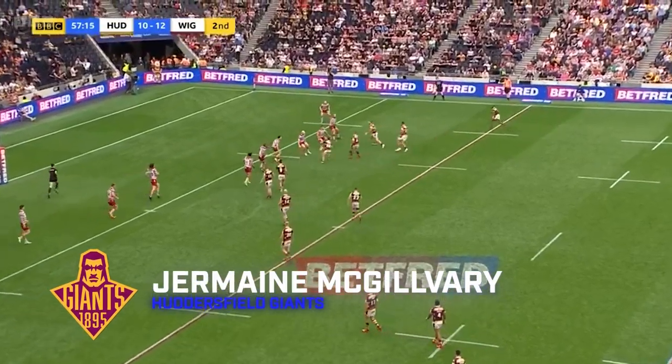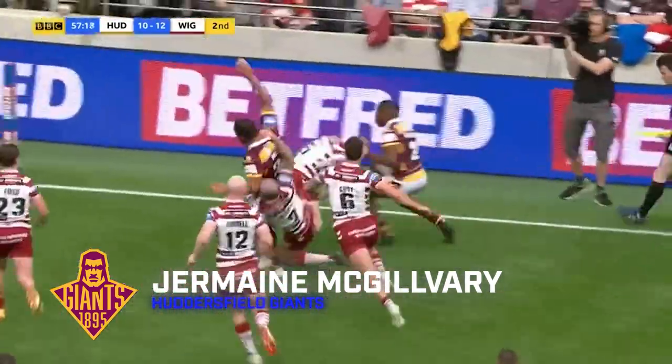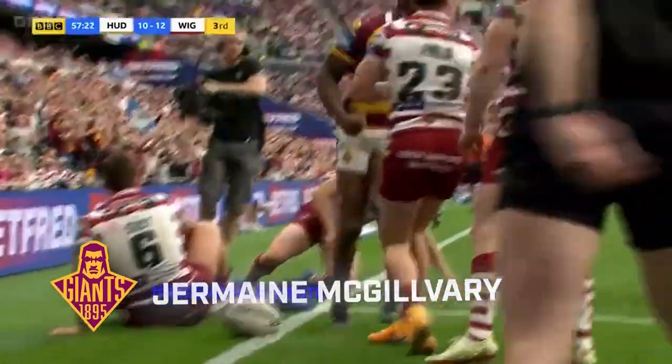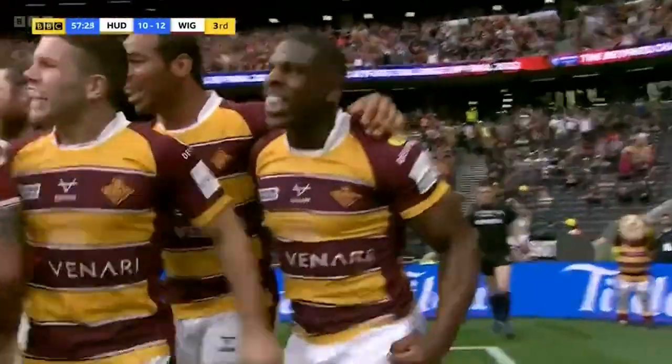Try number five, we stick with the Challenge Cup Final. Huddersfield with the ball. It's Kudjo looking to offload to McGilvray, and look at this. There's three defenders, but Mr Huddersfield crashes over in the corner to push the Giants back into the lead.